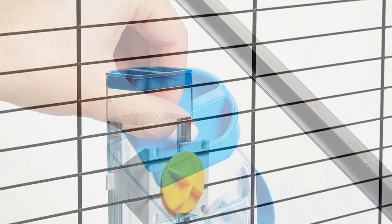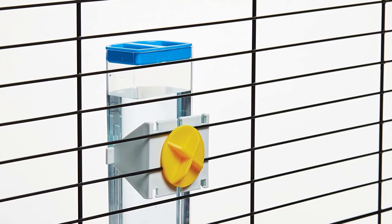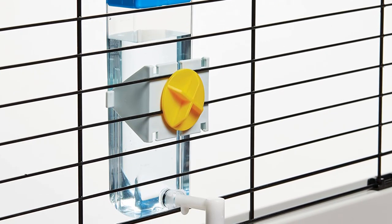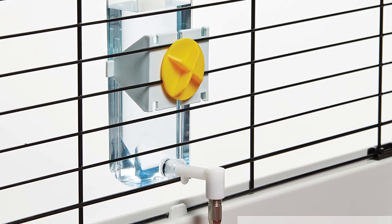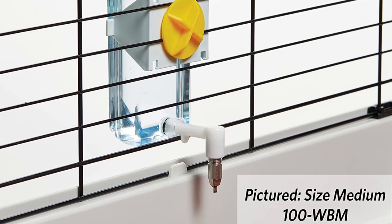Features: Comes with simple lift-top cap for easy water refills. 10.14 ounces medium animal water bottle. Has user-friendly plastic screw to attach it to the cage. Stainless steel sip spout that is BPA-free. Includes 1-year manufacturer's warranty.